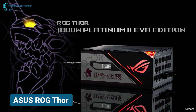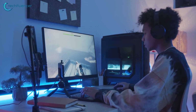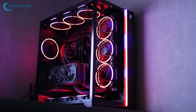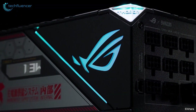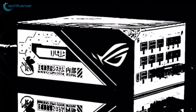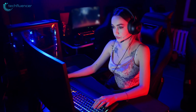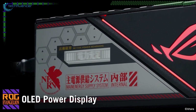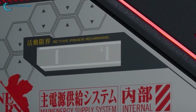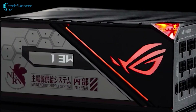And finally, we have the ROG Thor from Asus. This is a top-of-the-line choice for PC enthusiasts who want to add a touch of style to their build. The super sleek design of this unit is complemented by RGB lighting, available in both black and white colors. With Platinum certification, you can be sure that this power supply delivers reliable and efficient performance for even the most demanding components. What sets the ROG Thor apart is its built-in OLED display, which provides real-time monitoring of power regulation, making it easy to keep an eye on your system's power draw.